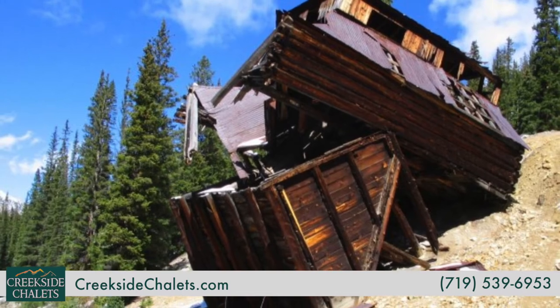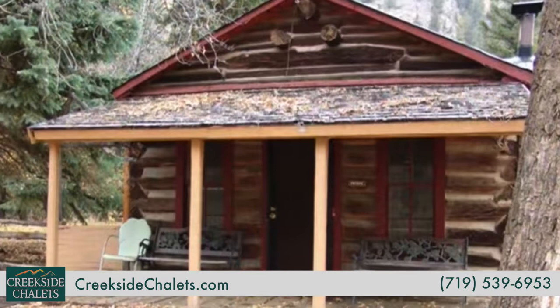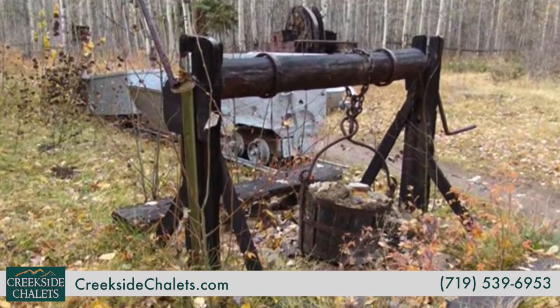For another well-preserved ghost town, head to Vicksburg. Listed on the National Register of Historic Places, the town has quite a few cabins still standing, as well as a museum that's open in the summer.